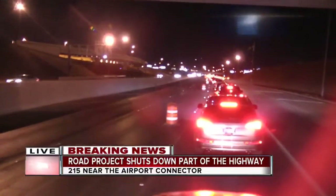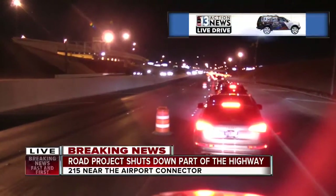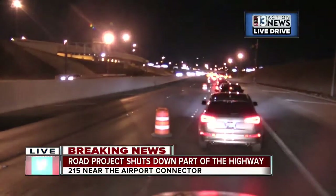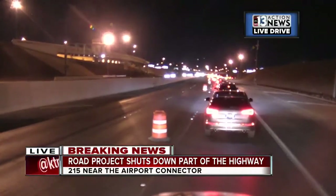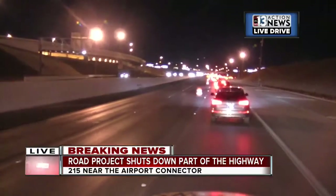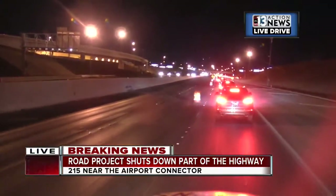As you can see here, all the brake lights out here. If you're trying to head towards Henderson from the 15, your best bet is to go the Blue Diamond or St. Rose exits there. It's also important to note that you can still get to the airport on the 215 despite the closure, but things are going really slowly here.